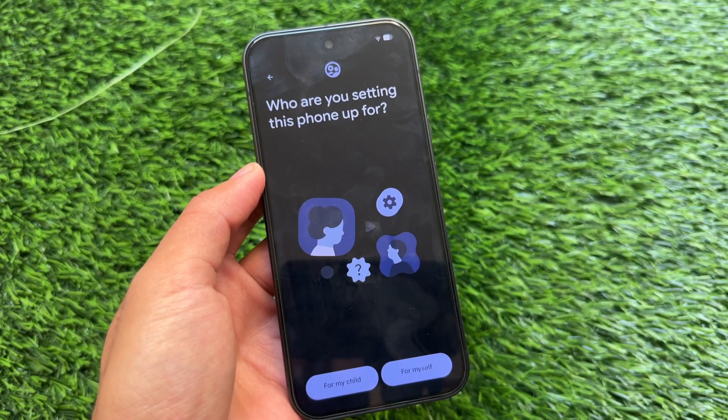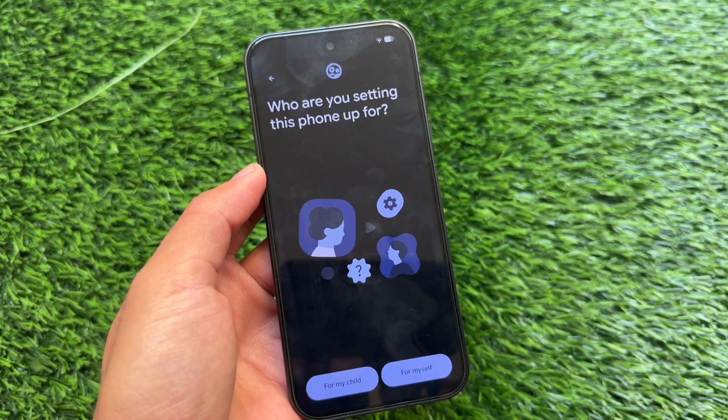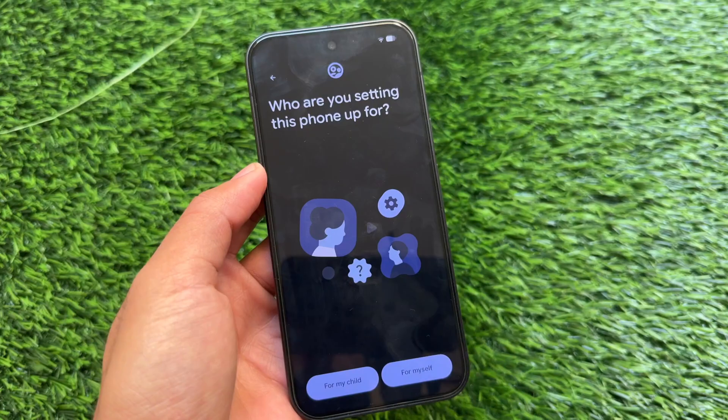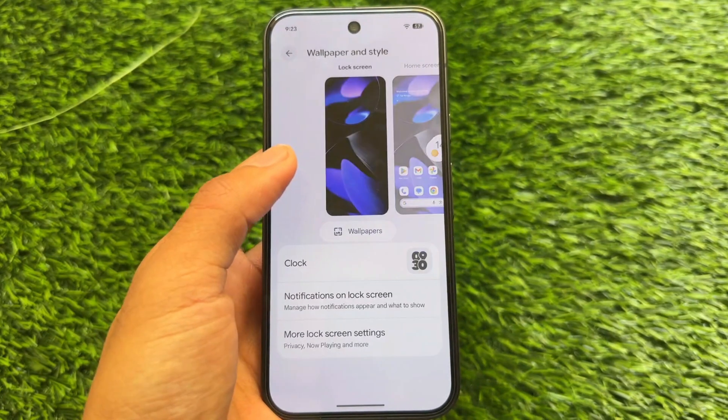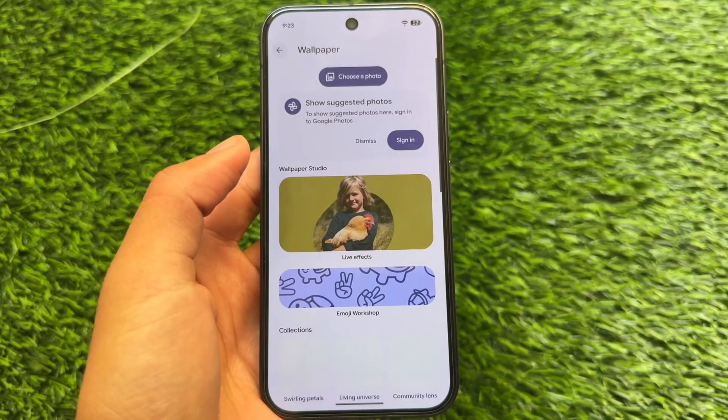First of all, a minor change I found after setting it up for the first time: 'Who are you setting this phone up for?' — a very basic change, but I found this and just wanted to let you know.